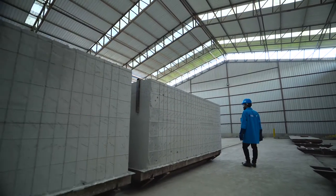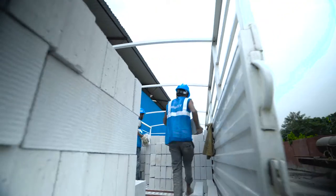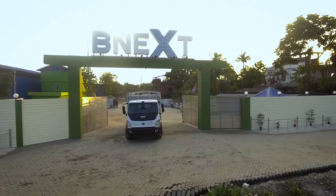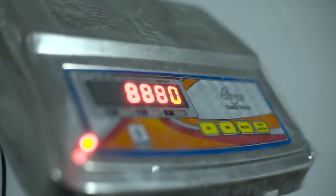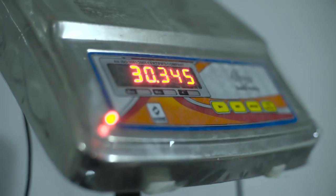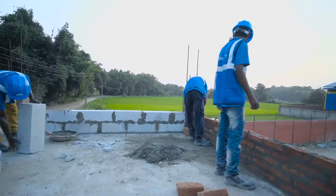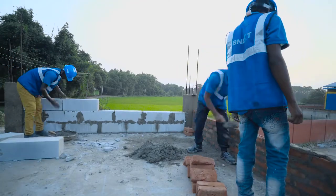After a couple of days, the blocks are all set to be loaded onto trucks. AAC blocks are available in various desired thicknesses and sizes. With 80% air, AAC blocks weigh only a third of what traditional bricks weigh. AAC blocks are nine times larger than red clay bricks, which leads to five times faster construction.